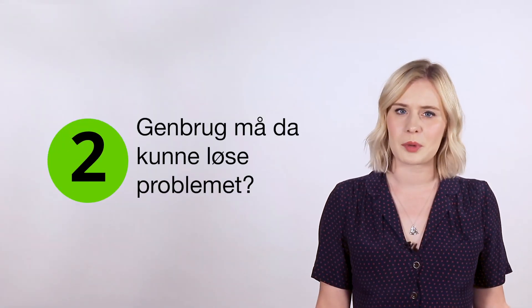Surely recycling can fix the plastic problem? Don't get me wrong, recycling is vital for dealing with waste — I'm not saying you should just start chucking everything in the bin for landfill. But unfortunately, our recycling systems just can't cope with the amount of plastic we currently produce.